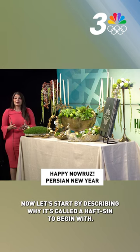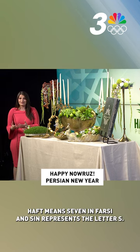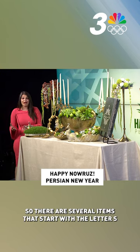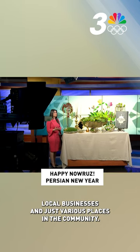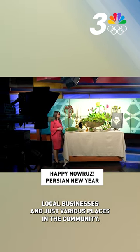Let's start by describing why it's called a Haft-Seen to begin with. Haft means seven in Farsi, and Seen represents the letter S. So there are several items that start with the letter S that are required to be on your table that you set up in your home, local businesses, and just various places in the community.